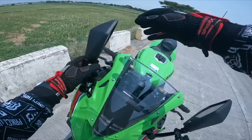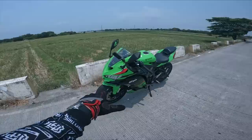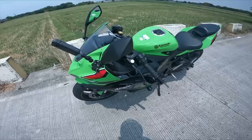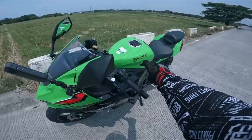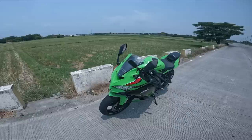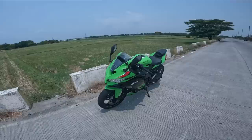Ito yung latest from Kawasaki and isa sa pinakamainit na bike na pinag-uusapan ngayon, dahil siya nga yung inline 4 — expressway legal. Lalo na makita nyo napaka-aggressive, yung iba ginagawa yung track bike. And of course ang special sa bike na to kaya mahal siya — aside from inline 4 engine, is auto-blip na siya and quick shift, so you don't need to squeeze the clutch pagka bumabiyahe kayo.